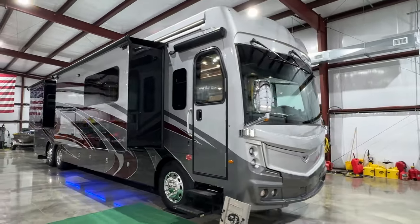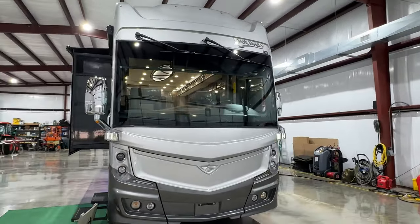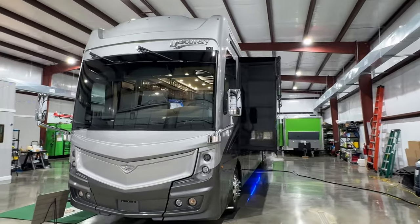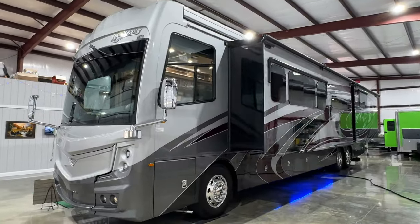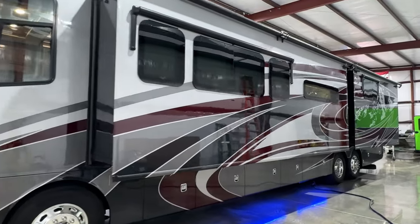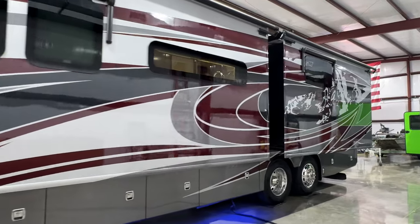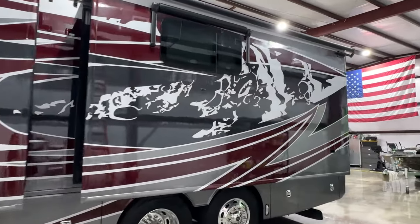Welcome to Sunset Motors. My name is Frank Gerard. We're located in West Tennessee. We've got a beautiful 2022 Fleetwood Discovery. This is the 44S floor plan. This is also a Discovery LXE, top of the line, with a beautiful full body paint. This is called the Riverstone — it's kind of different if you see all the graphics here.